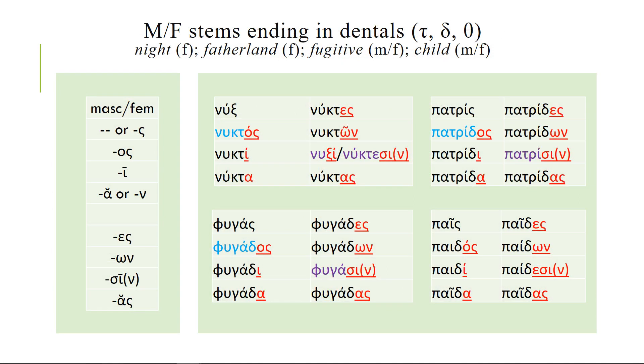What about words ending with dentals — tau, delta, or theta? I'm giving you four examples from our list. Nux means night — we get nocturnal from this — and the stem is nukt. You can understand how if you add a sigma in the nominative singular you get nux, which actually makes sense. Then you add on the endings. The problem again is the dative plural, which can be nuxi, and sometimes they actually added the extra syllable nuktasi.